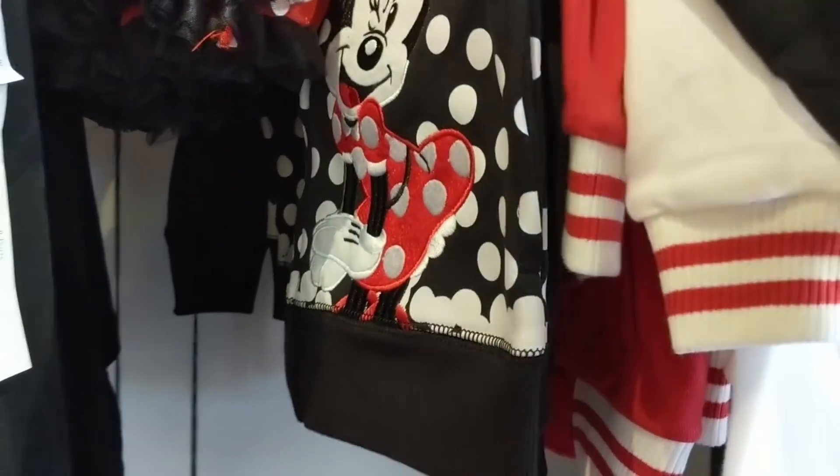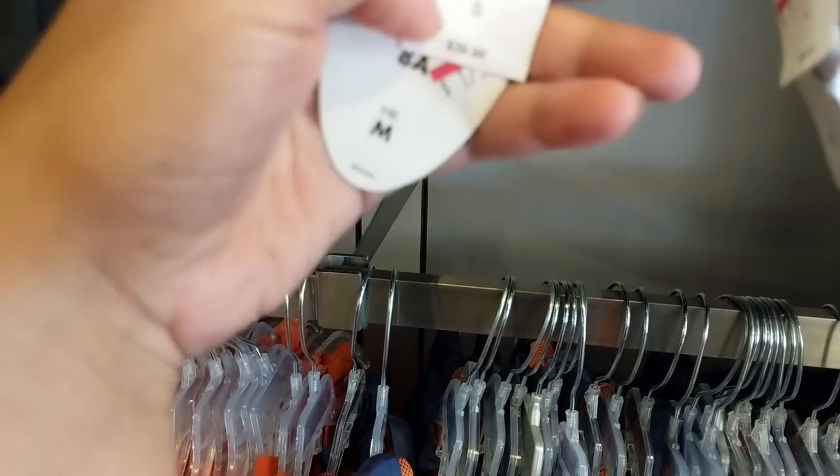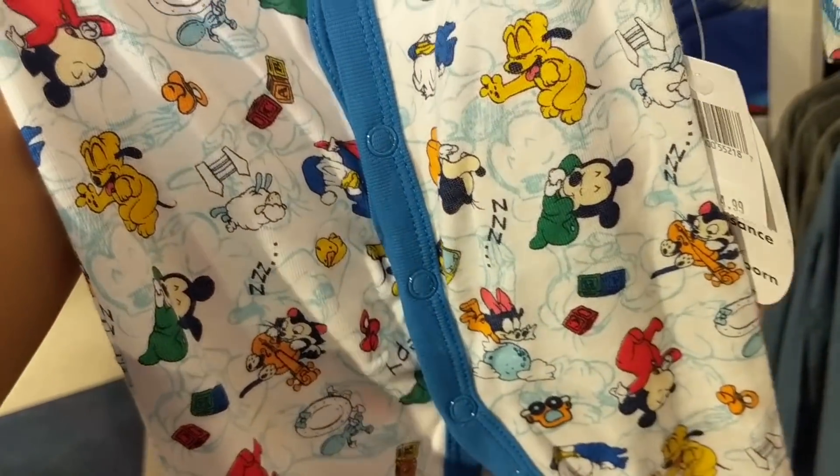There's a really cute jacket, size small, originally $40 and now $17.99, and this one is $21.99. Look at these really cute pajamas - the baby pajamas always get me.